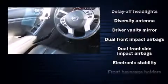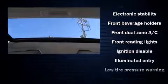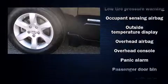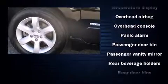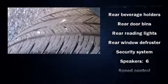Nissan also prioritized safety and security by including dual front-impact airbags with occupant-sensing airbag, head curtain airbags, traction control, anti-whiplash front head restraints, a panic alarm, and four-wheel disc brakes with ABS.